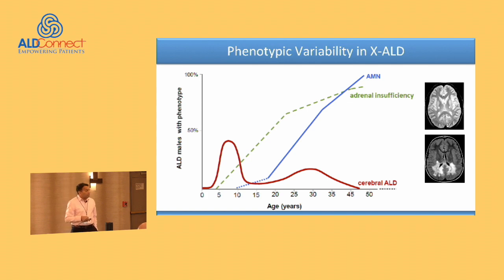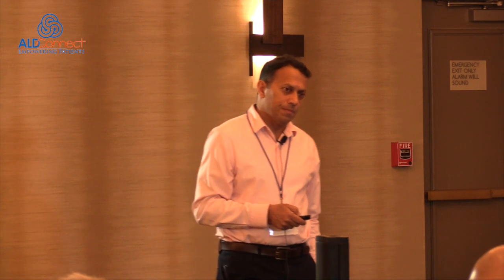If you move past the childhood risk period, adrenal myeloneuropathy — the spinal cord disease, non-inflammatory in nature — occurs. But you can continue to be at risk for cerebral ALD even in adulthood, not as high as in childhood. I always remind people they need to do MRIs to monitor for this. It gets less and less common past the mid-40s, but you shouldn't be excluding it — performing at least a yearly or every-other-year MRI is important to monitor.